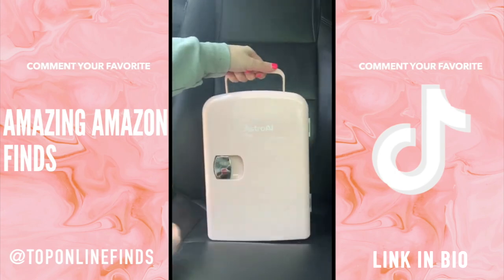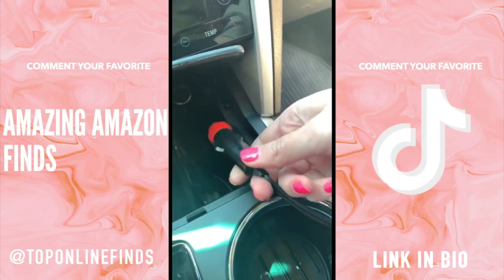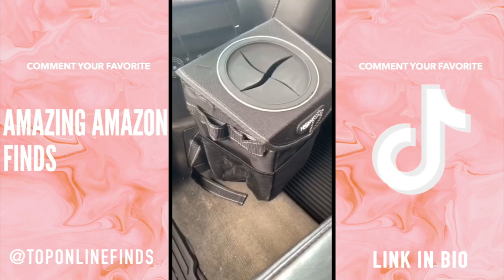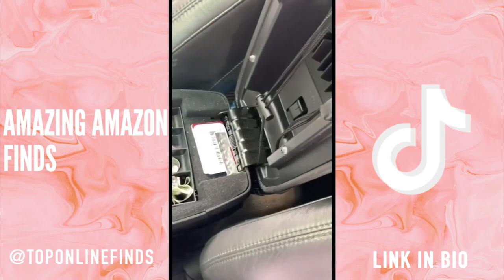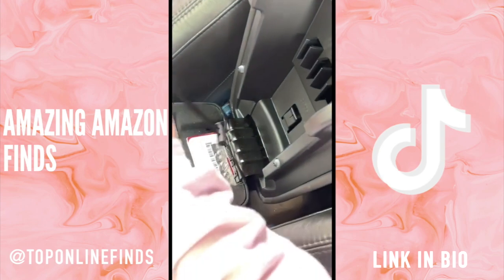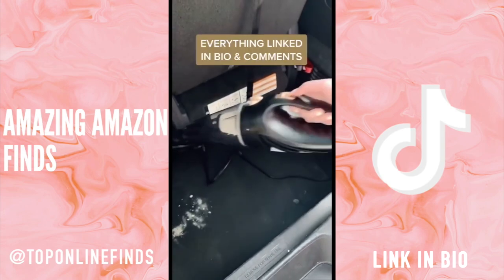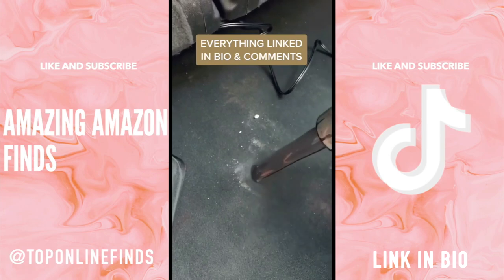This mini fridge is great for drinks or food; it has a cord you can plug into your car and a setting where you can change it to either cool or warm. A mini trash can — especially if you have kids — it hooks onto your center console and helps keep your car nice and clean. And lastly is this portable vacuum that is always nice to have on hand.